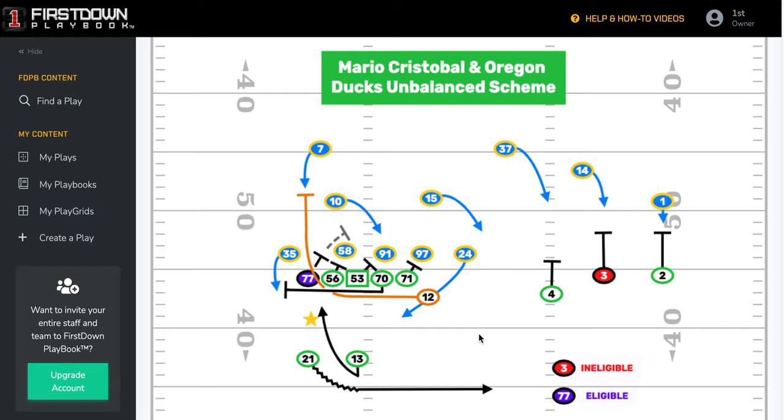It happens to be a four by one set right here. The number two receiver, number three, is ineligible. And this tackle on the backside, number 77, is eligible. They didn't take advantage of that in the pass game as much, but it really had UCLA on their heels as far as just trying to fit the gaps and all that.